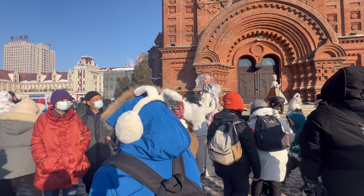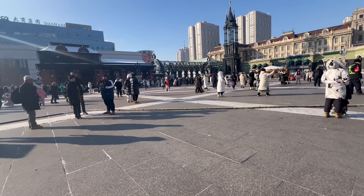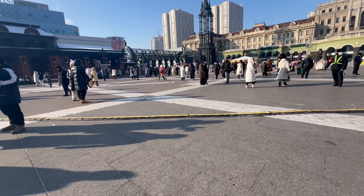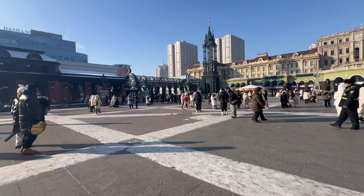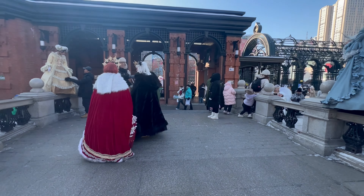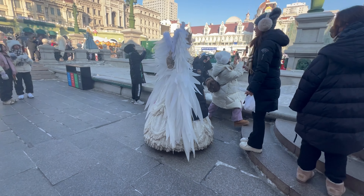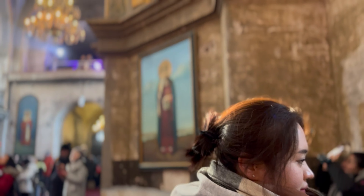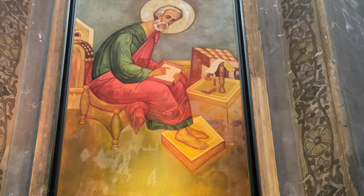As we wrap up our journey through the Saint Sophia Cathedral in Harbin, it's evident that this landmark isn't just a building — it is a testament to the city's history, culture, and resilience. The next time you find yourself in Harbin, make sure to explore this architectural gem and immerse yourself in its captivating stories. Thank you for joining us today. Don't forget to like, subscribe, and share this video with fellow travel enthusiasts. Until next time, stay curious!